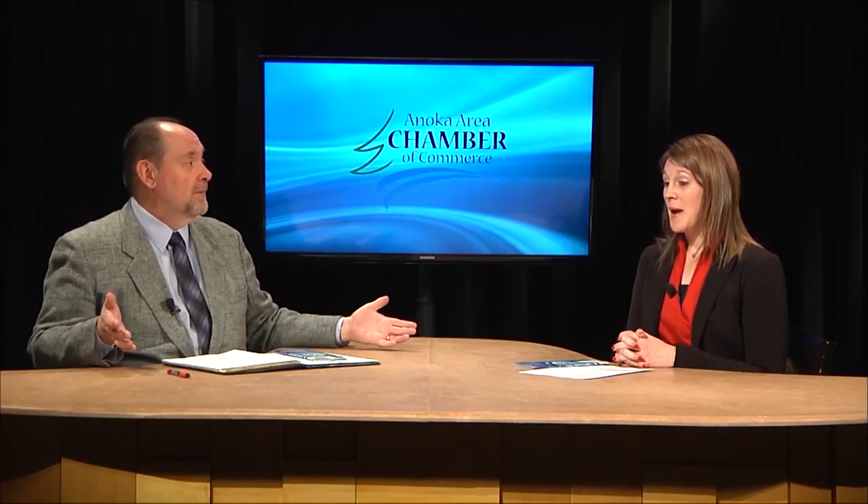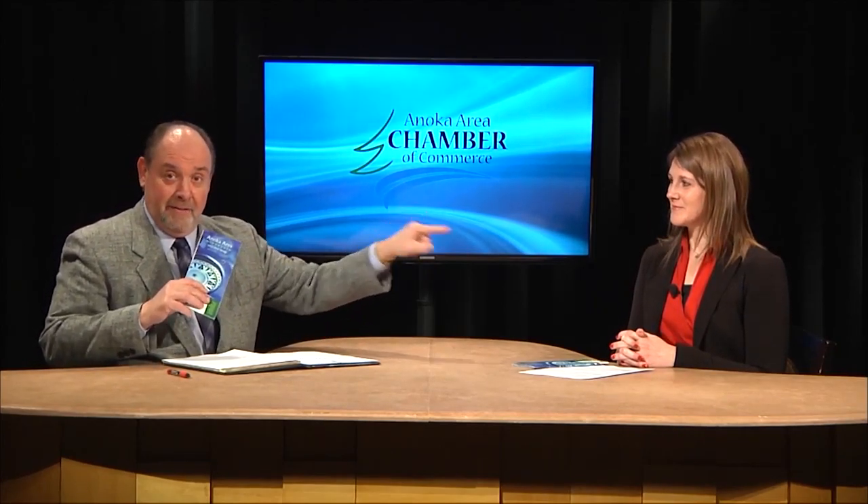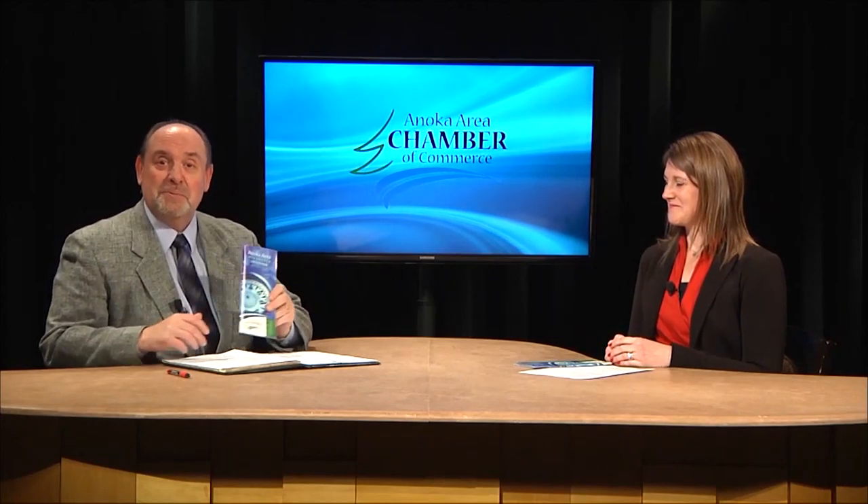Are maps dead? I've been teasing the whole show about it. No, they are not dead. And the person who can answer that question is here, and her name is Krista Jek. She is with ECM Publishers. Krista, welcome to the show. Thanks for having me. Maps are not dead — they are not dead. ECM Publishers produces the Chamber Map for us, and we're going to talk about that.